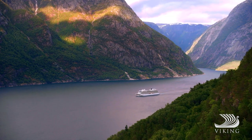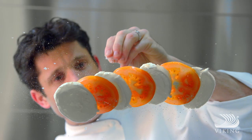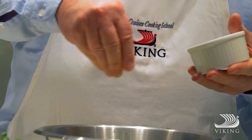When it's time to dine, specialties from the regions you're exploring are plentiful. But Norwegian favourites were not forgotten, as we collaborated with our executive chef to develop a selection of authentic choices from our homeland.